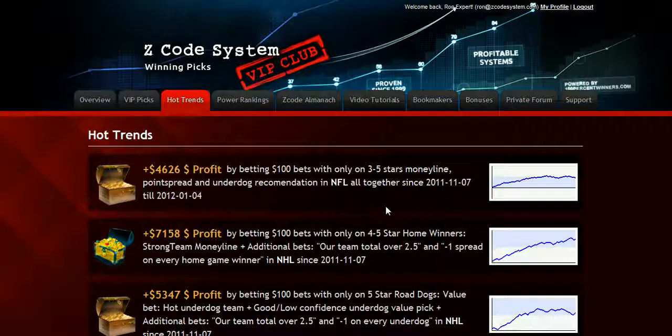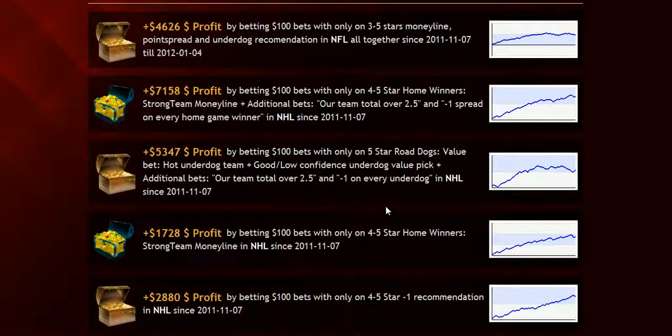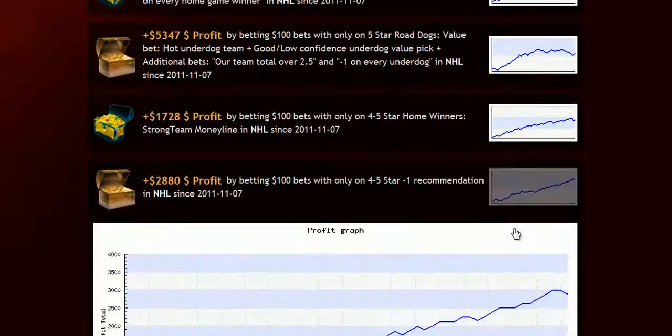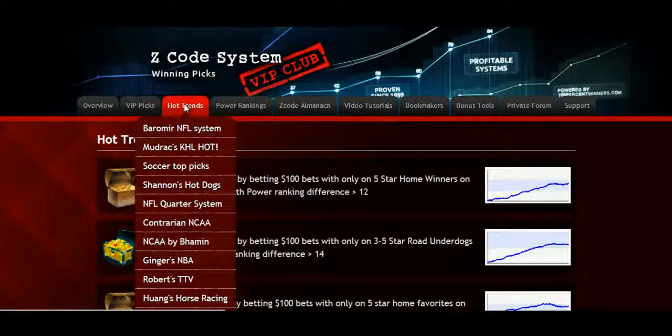The next section is called Hot Trends, where you can get easy access and links to the current winning systems that you will be following. We have selected the best verified systems for you to follow and update links each month with the fresh sports as we go through different seasons together. Each hot system is explained in detail on the members forum, so you won't have any problem following.